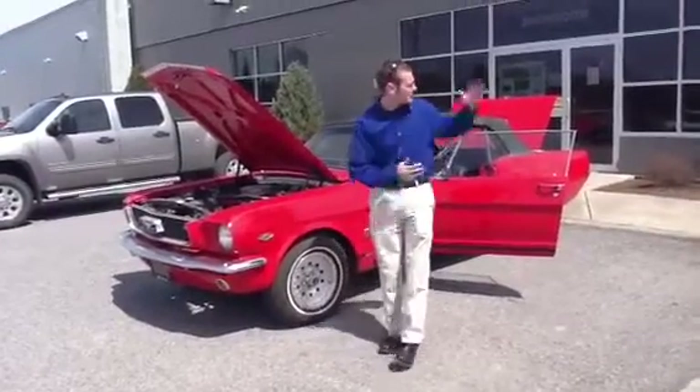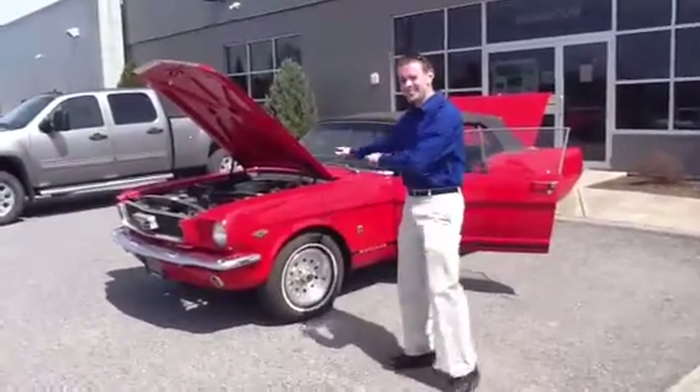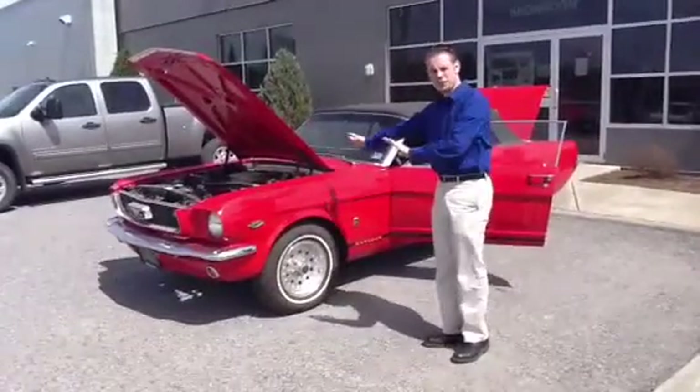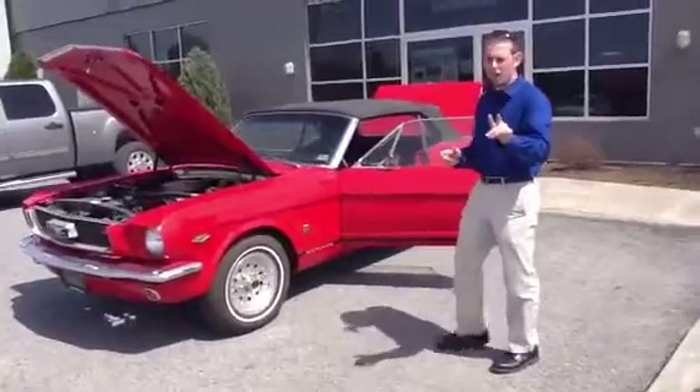Hi Brad, my name is Dan Barone. I'm here at Twin City Subaru, and this is the 1966 Mustang that you sent an inquiry about. I'm going to show you this quick video going over some features of the car, and then I'll send you those pictures you asked for.